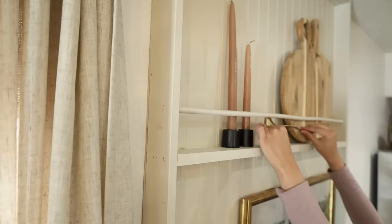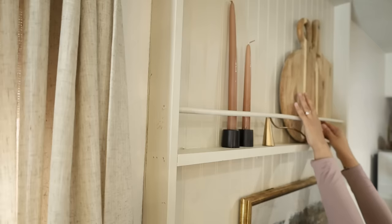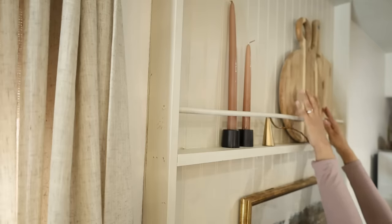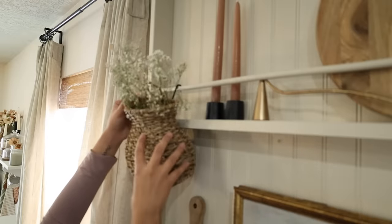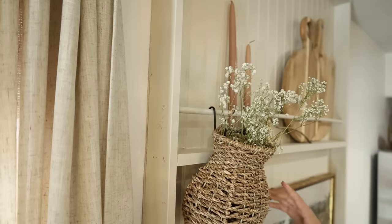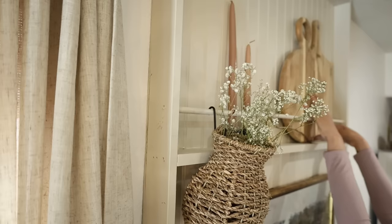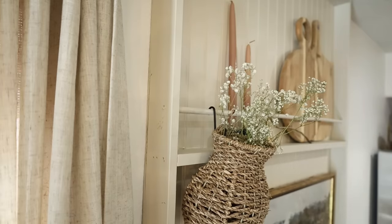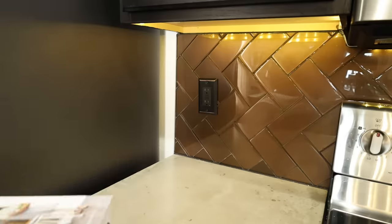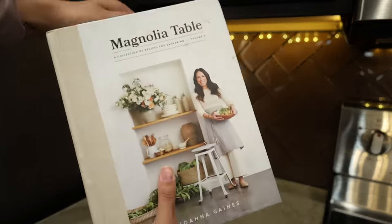I thought the mauve-y colored candles look so good here and just added a little bit of pink for spring. The candle snuffer — I really love how this looks on these shelves, it's the perfect size. I'm also adding this little basket with some dried baby's breath — these are from Valentine's Day so I just went ahead and dried them, and I just love decorating with them.